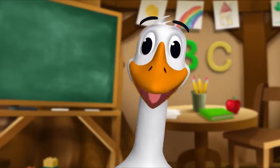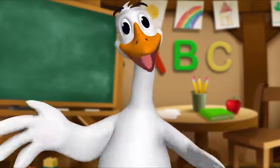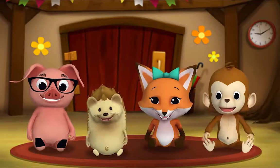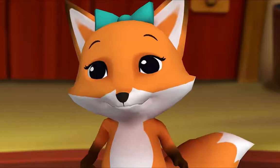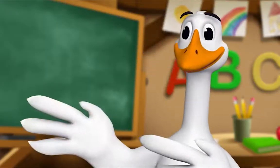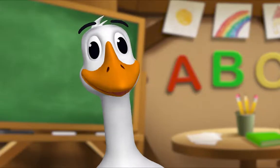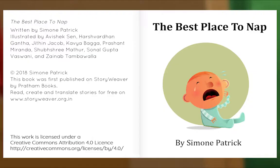It's story time! Yay! Gather round, everyone. What book are we reading? We're reading this one — it's called 'The Best Place to Nap.' Eli needs a nap, but where should he sleep? Let's read and find out. The best place to nap, written by Simone Patrick.